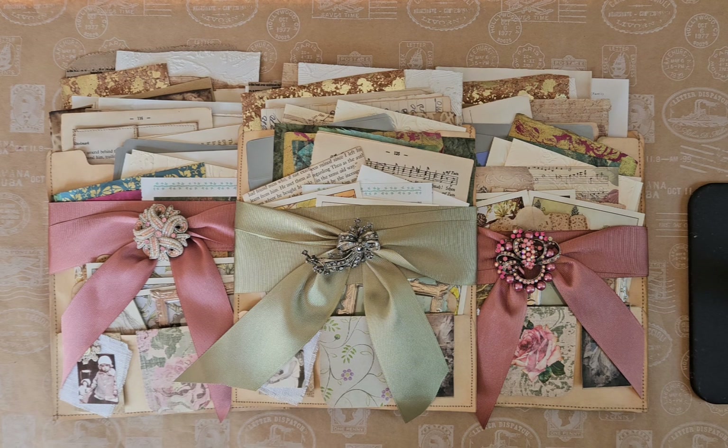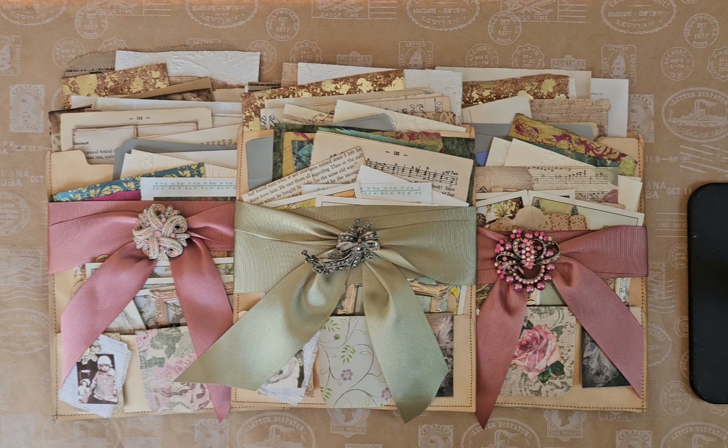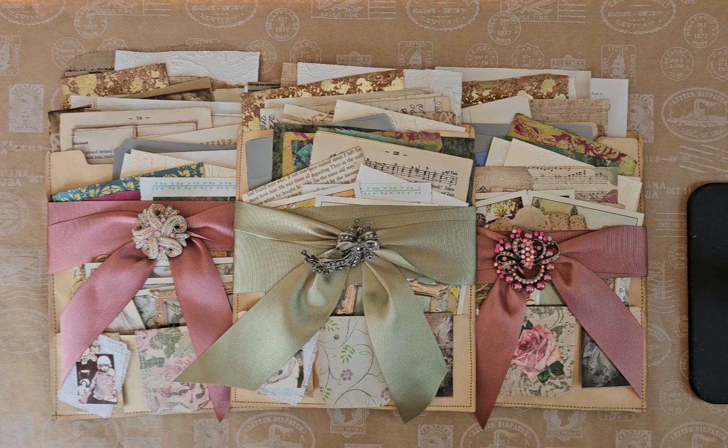Basically what I've done is I've created three pouches, and each pouch has three pockets in it and I've tied them all — you can see the beautiful ribbons, two are rose colored and one is a beautiful soft mossy green. I put some fabulous pins and brooches that I've had for ages, and I've got a lot of brooches, so I thought someone else could be using these for their journals.